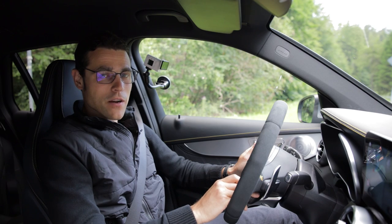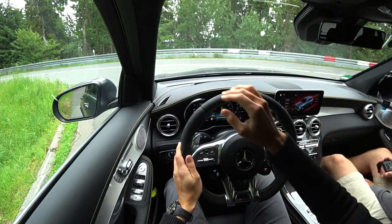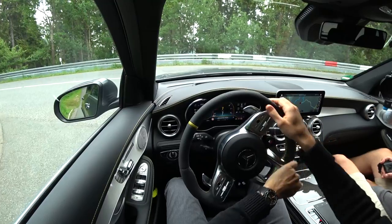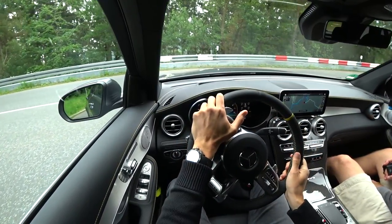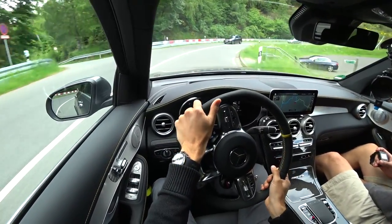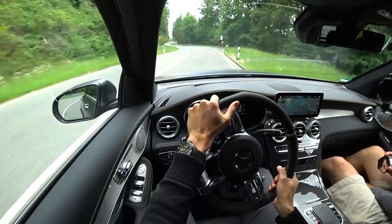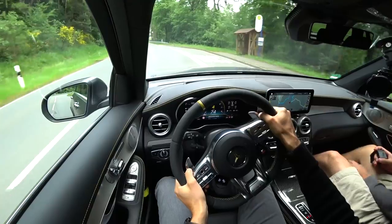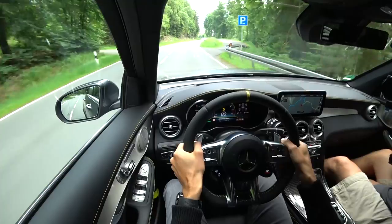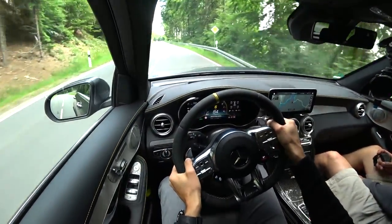Welcome to this active driving part. Let's put it into sport or sport plus mode — it's a dry road. Usually just don't use sport plus on the road, but I can do it now. Starting with some corners here. Some bumps in the road — this suspension, especially in sport plus mode, is even more stiffened up. That's a very, very stiff setup. You directly feel it's a different car than a normal GLC.